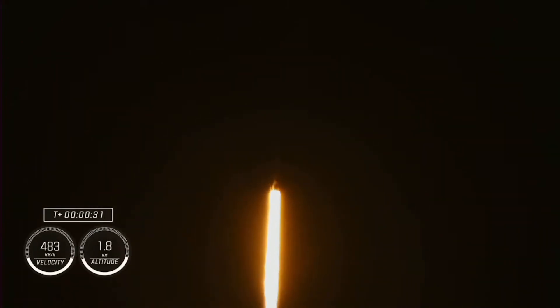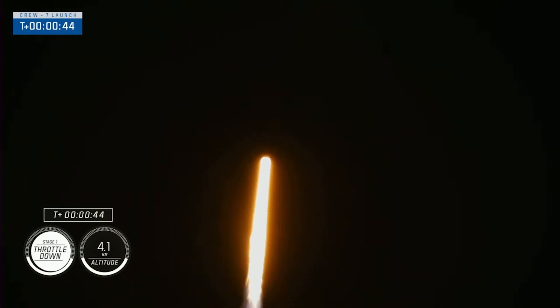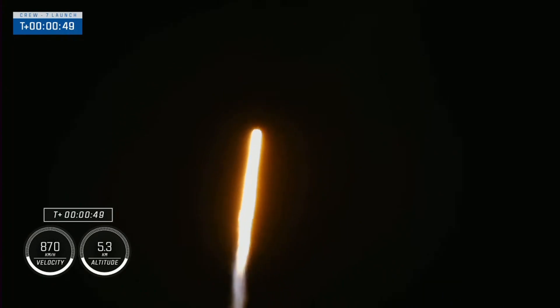Stage 1 propulsion is nominal. Good calls from the propulsion officers here. Propulsion's nominal. 1.7 million pounds of thrust on Falcon 9 taking Crew 7 to the International Space Station. Now traveling almost 300 miles per hour. Nominal power and telemetry. We are just about 2 minutes 45 seconds into the 7th rotational crew mission aboard Dragon and Falcon 9.